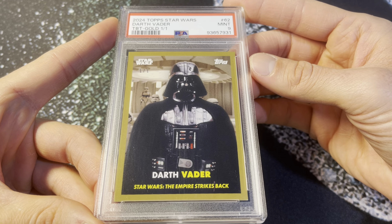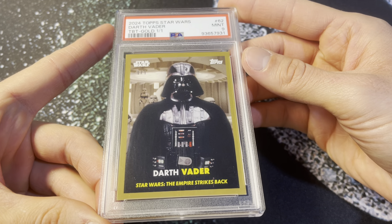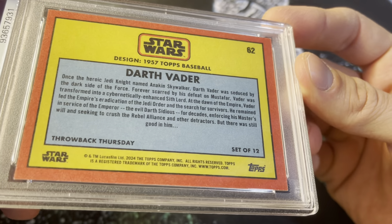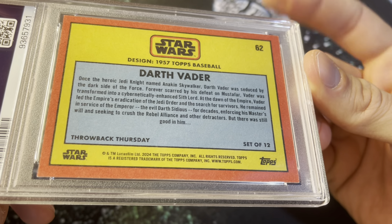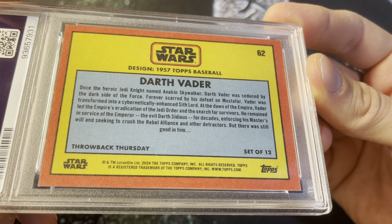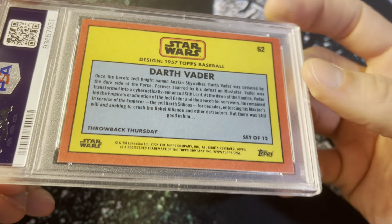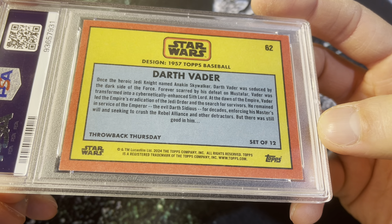So yeah, 3 cards per week, 12 cards total per set design. For example, in the 1957 Topps baseball design there are 12 different cards — so 11 other characters besides Vader. They release them in packs of 3 each week on Topps.com. And you get a little write-up on the back here showing the set design. I think that's a nice touch — 1957 Topps baseball, set of 12, just like I said — 3 new cards each week.